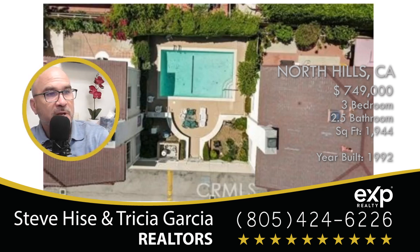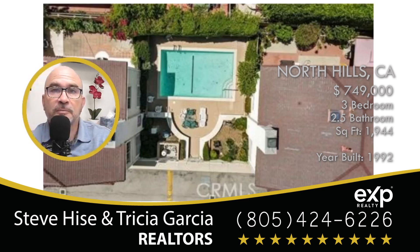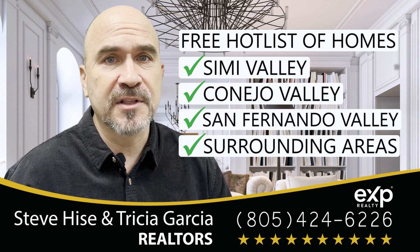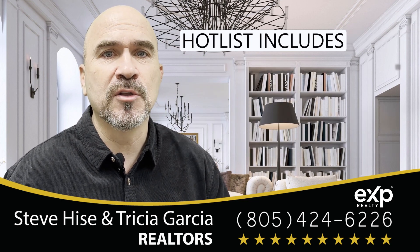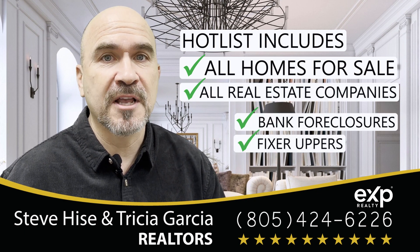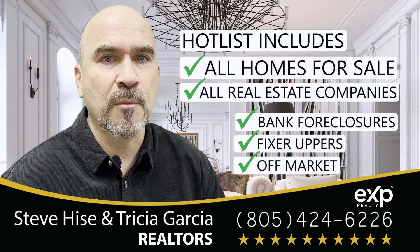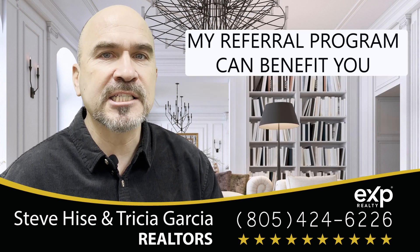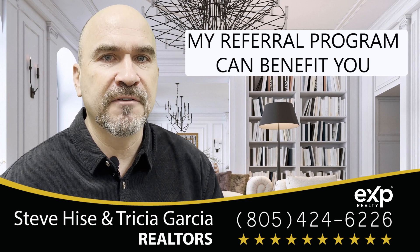This is the last picture — it's an aerial view of the pool. Thank you for watching this video. Reach out to me for our free hot list of homes in Simi Valley, Conejo Valley, San Fernando Valley, or any of the surrounding areas. This list will include all homes for sale from all real estate companies, including bank foreclosures, fixer-uppers, and even some off-market homes. And if you have any friends or family considering buying or selling a home, ask me how my referral program can benefit you.